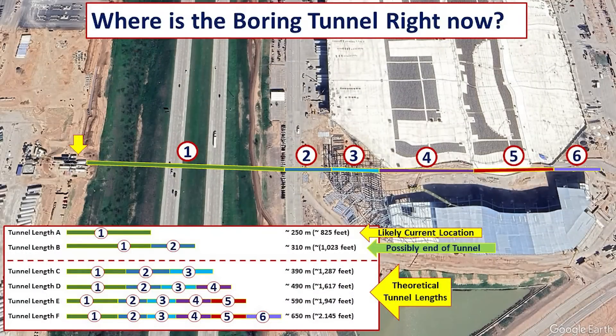I made a slide to put all of this into context. You'll see six tunnel segments in different colors extending from the left — where the tunnel began underneath the highway — toward the south end extension. Tunnel A, shown in green, is where we are right now, at about 250 meters or 825 feet from the start. Tunnel B, at about 310 meters or 1,023 feet, is most likely where it will end based on the tunnel liners currently on site, bringing it to the perimeter grade beam. The other tunnel lengths shown are theoretical — we currently do not see enough tunnel liners to support a tunnel through those areas.